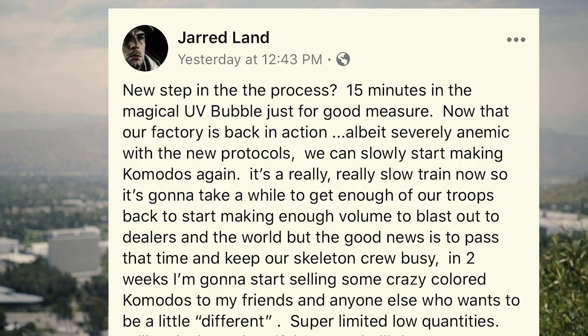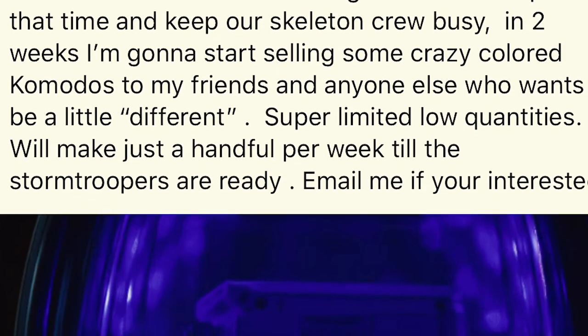He is taking custom specialized orders. You can reach out to him via personal email if you have it. He says for friends and anyone interested to get a little crazy and try something — these are custom color orders. In two weeks he's going to start selling some crazy color Komodos to friends and anyone else who wants to be a little different. Just a handful coming out in the next week or two. That first batch is already filled up.